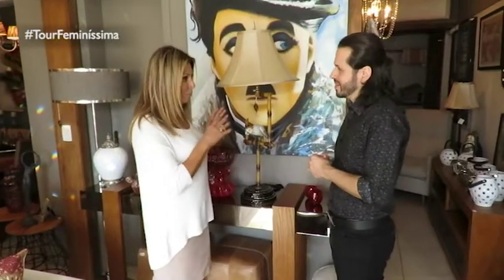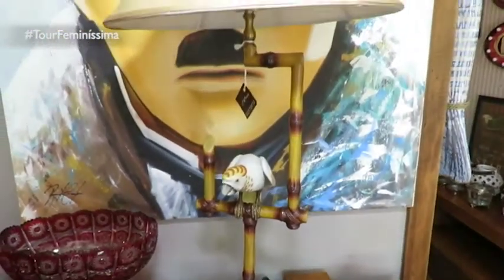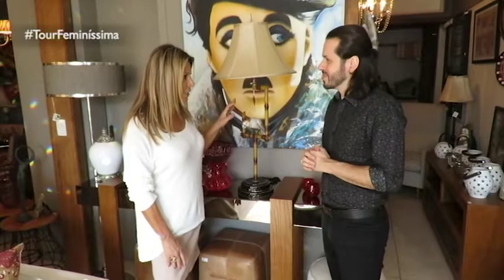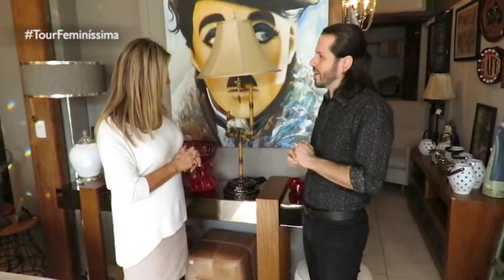Esse aqui é um que eu particularmente sou apaixonada. Quem busca algo diferente, realmente — eu acho que é um modelo maravilhoso. Ele é lindo, lindo, com o babu e esse pássaro aqui — ele é um escândalo de lindo. Deixa super clássico o ambiente, dá uma personalidade também ao local. Não, e lembra muito aquelas decorações do Sig Bergman. Lindo — não tem nem o que falar dele.